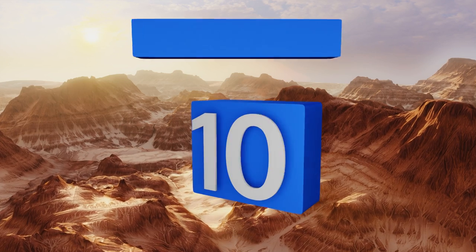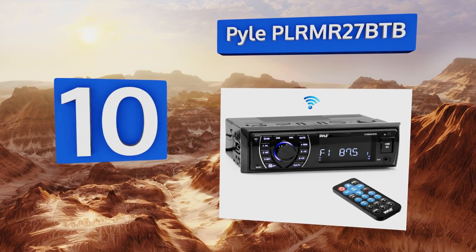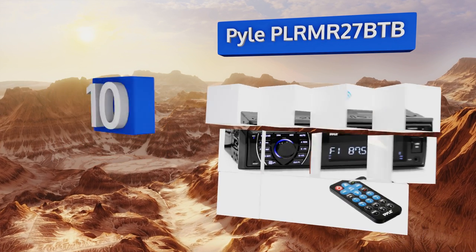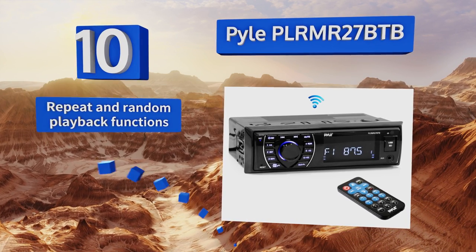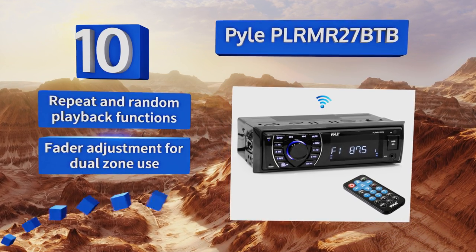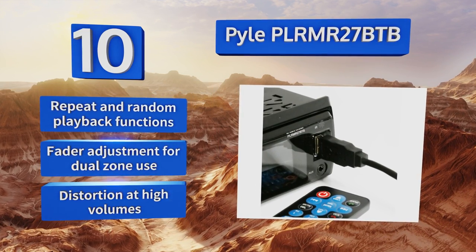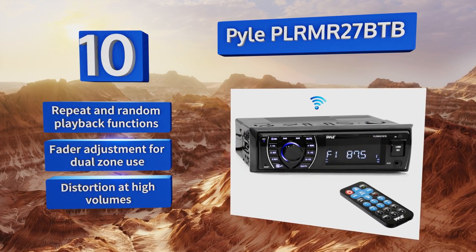Starting off our list at number 10, if you don't have a lot of cash and just really need to get something installed in your boat before your next fishing trip with friends, the Pyle PLR M R27BTB can make do. As you should expect from something with such a low price, its sound is just adequate. It is equipped with repeat and random playback functions and a fader adjustment for dual zone use, however it suffers from distortion at high volumes.